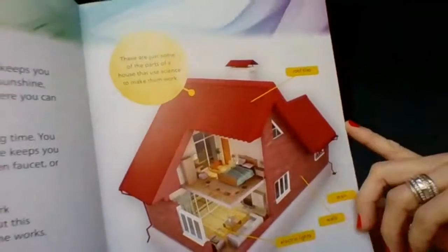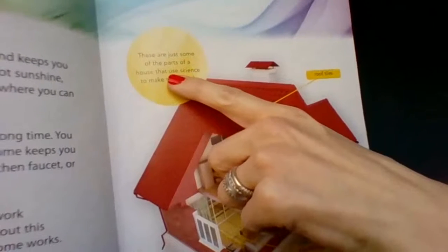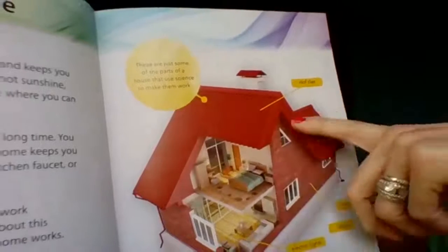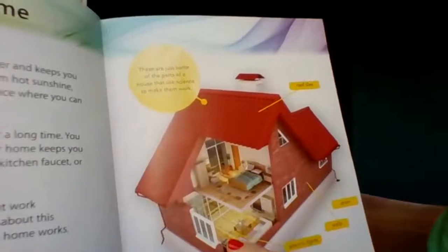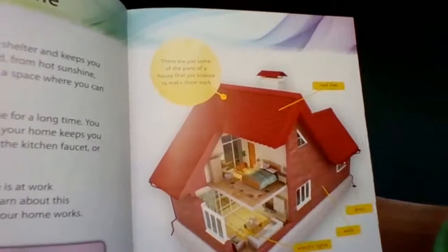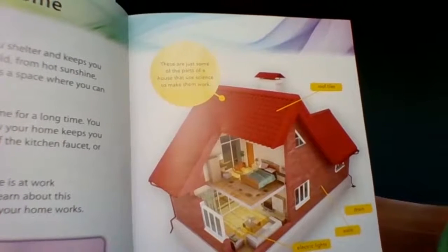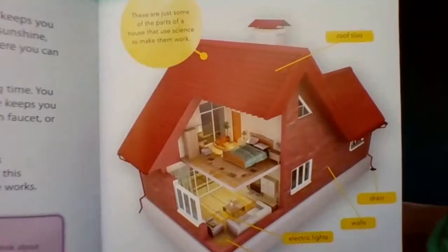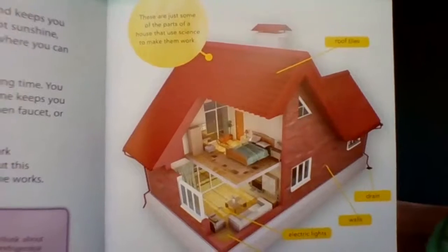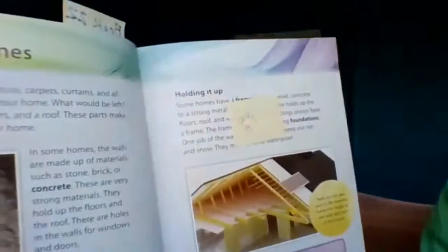Let's focus in on this page. There's a caption that says: 'These are just some of the parts of a house that use science to make them work.' We've got the roof tiles, the drain, the walls, electric lights, and the floor. Here's my first question: what did you learn from this diagram about the parts of a house that use science? Turn and tell someone nearby, or think it to yourself.